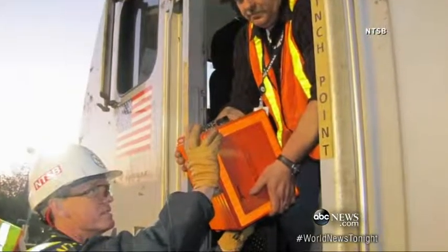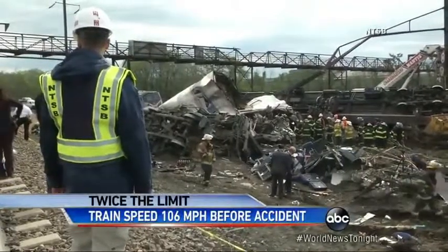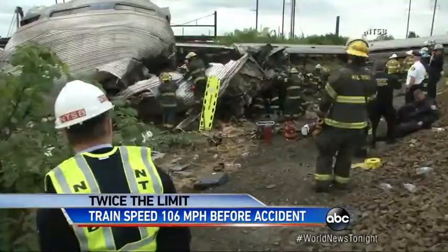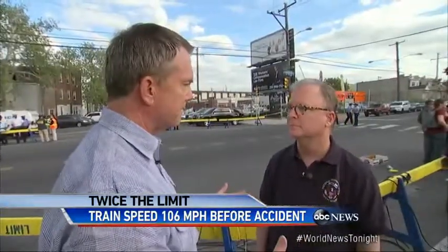This box — the event data recorder — tells the horrific story of too much speed. The devastating destruction of the Amtrak train cannot hide the clues that will solve this tragedy. Certainly the speed of the train is something we will be looking at to determine if that was a factor in the derailment.